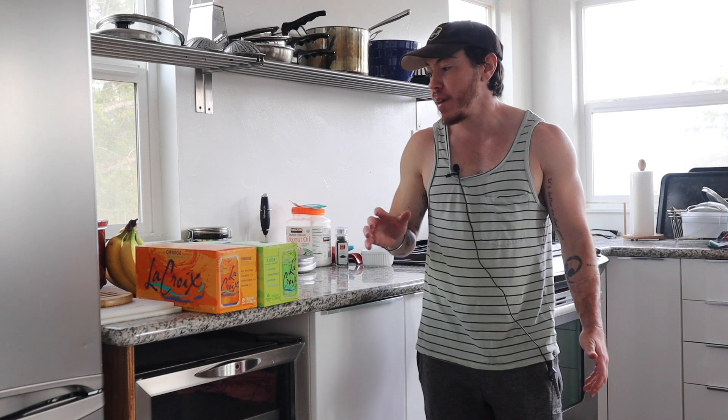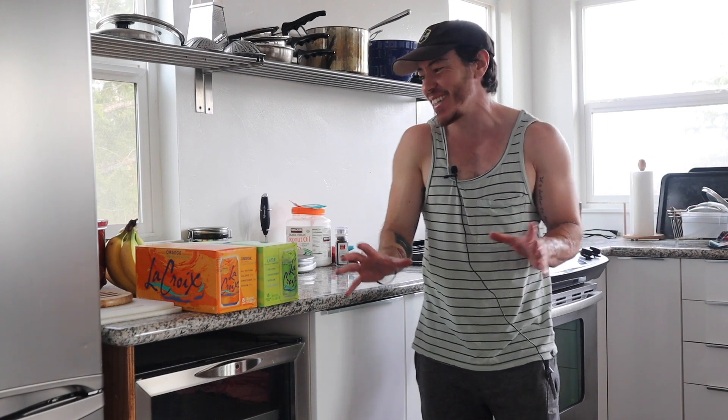Hey guys, what's up? So I just want to do a grocery haul for you guys. I haven't done this for quite some time. I have kind of an awkward counter space — I don't have a kitchen table yet, so there's like nowhere to sit things.